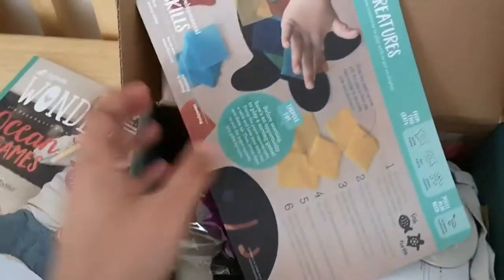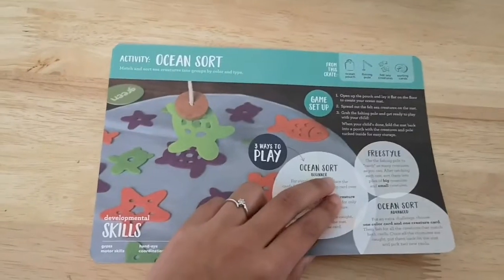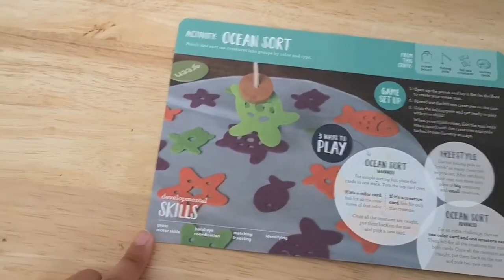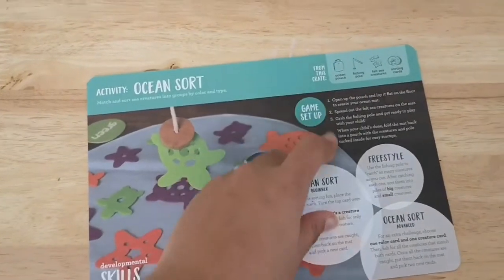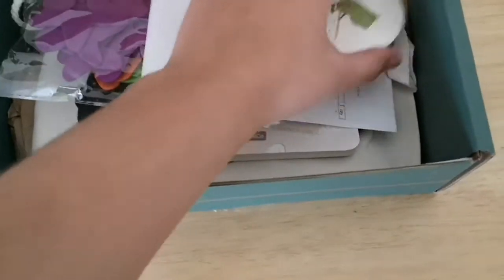Next you have the activity card. There are two activities in this box and it tells you the developmental skills — as you can see down here — and how to do each one and all sorts, which is pretty neat.